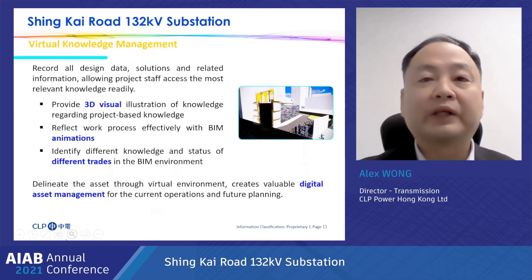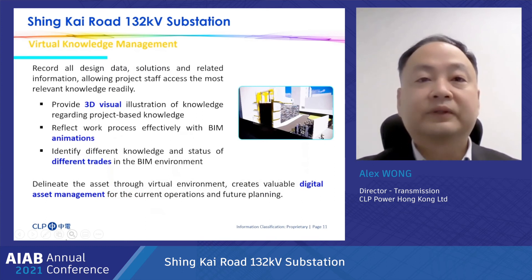BIM can facilitate knowledge management. The technology allows us to record all design data, solutions, and related information, allowing project managers and engineers to access the most relevant knowledge readily. BIM also brings benefits in document management and maximizes work efficiency. With the use of BIM models, all project information and data — such as plans, 3D models, and project documents — can be standardized and facilitate tracking, sharing, and updating.